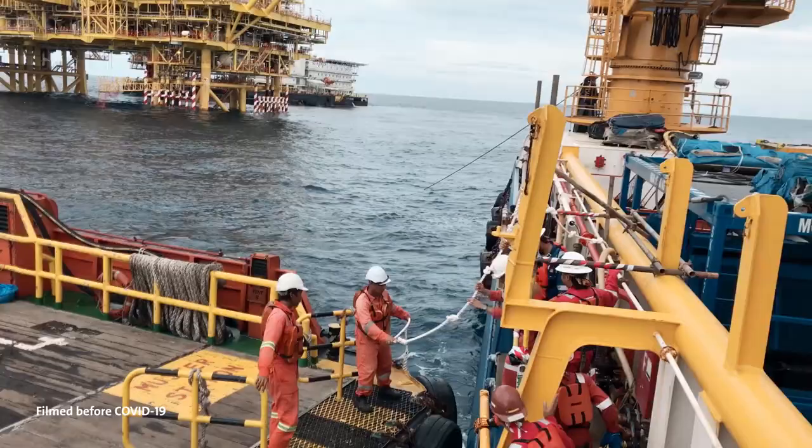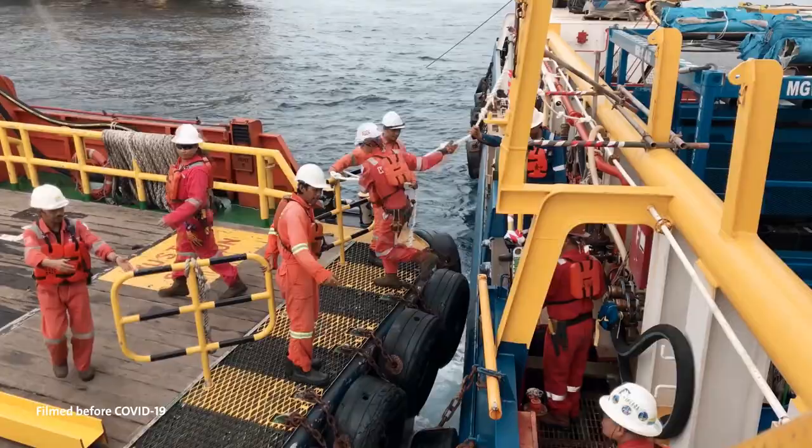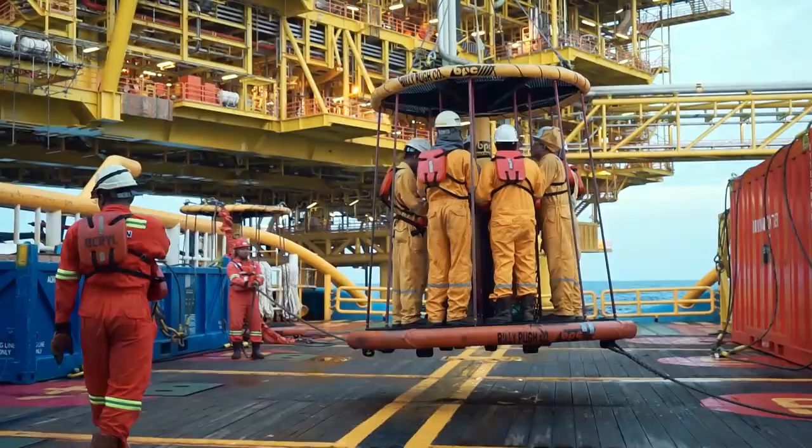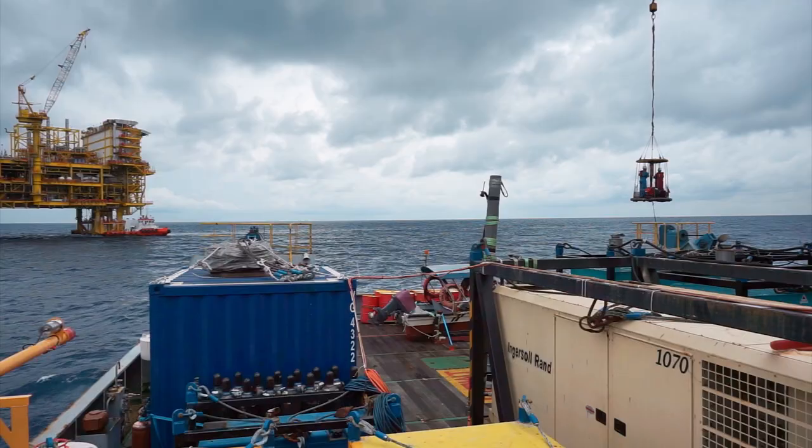Waves and ships behave chaotically, which makes offshore structure access risky. What's more, cables or cranes can shift only a few people or loads, and helicopters are often far too expensive. These were problems for which Jan van der Tempel wanted to find solutions.